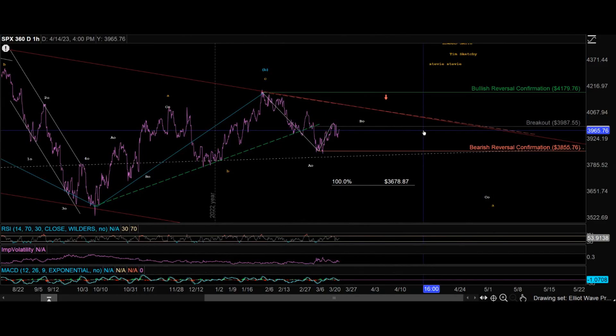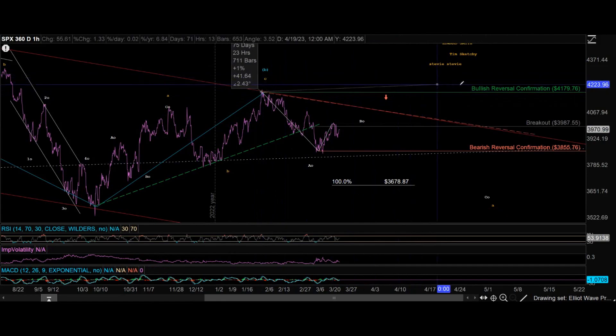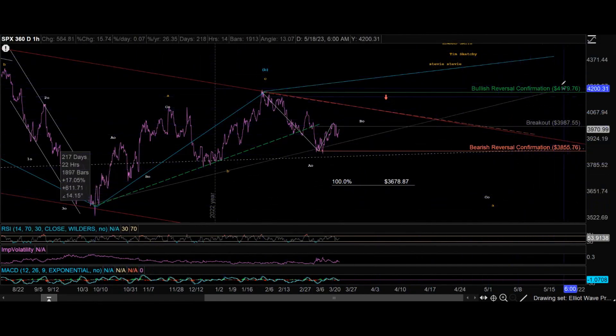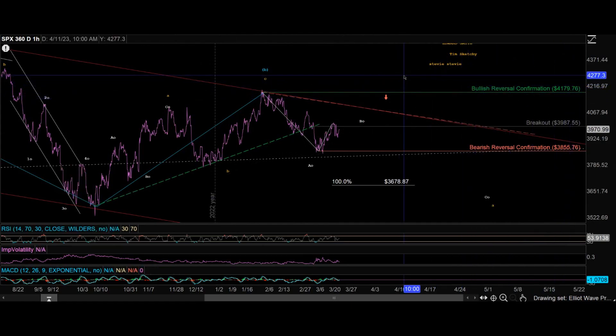Bear in mind, this B wave — this super cycle wave B — could be growing. It could be that this three-wave pattern is only the first touch point in a huge pattern. We could get some sort of big reverse triangle or a huge diagonal through here, but it's just not as likely.